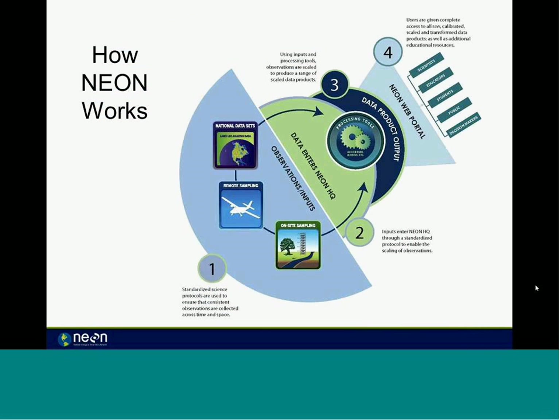Observation and data input from sensors that NEON collects will be processed at headquarters, then go through a fairly rigorous QA/QC and verification process, and be made available in the NEON web portal to data users. Every step of that process will be open and available — even the raw data — and we'll be clear about what's raw, what's calibrated, what's scaled, and what's been transformed, as well as providing additional education on how to use these resources.